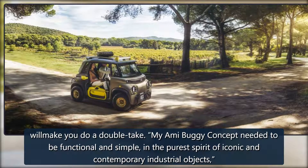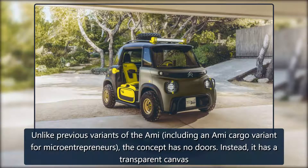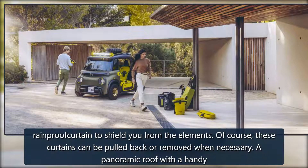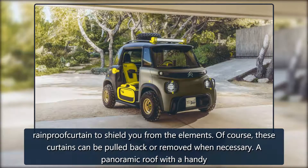Said Samuel Pericles, designer of the Miami Buggy. Unlike previous variants of the Ami — including an Ami Cargo variant for micro-entrepreneurs — the concept has no doors. Instead, it has a transparent canvas rainproof curtain to shield you from the elements.